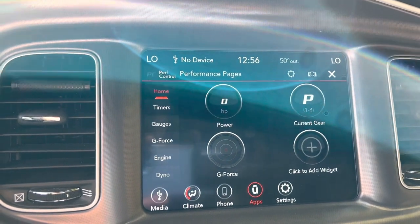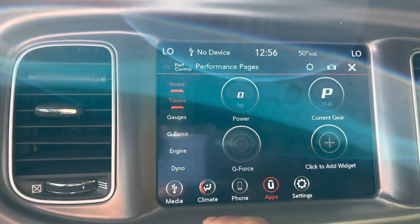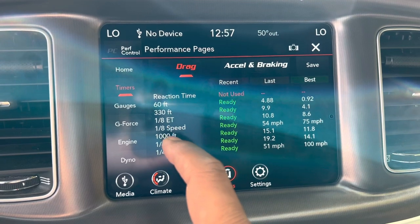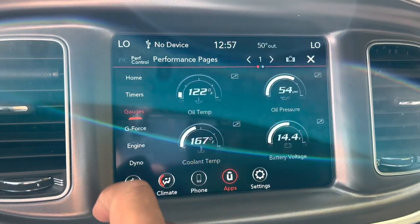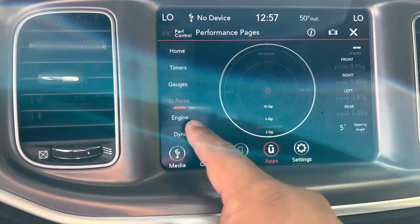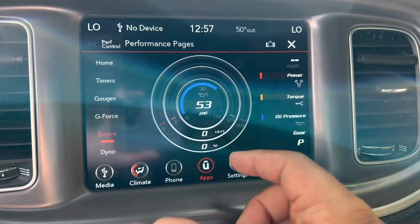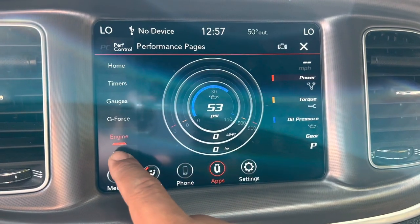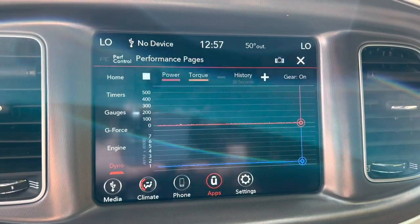The page loaded up — let's give it a little gas to see the horsepower numbers move. We have timers including reaction time, 60-foot time, and quarter-mile — that's crazy that all this information is stored in here. Under gauges we have oil temperature, oil pressure, battery volts, cooling temp, and a G-force meter. There's an engine screen showing horsepower and torque output in real time, and you can even set up a dyno — that's a really cool screen.